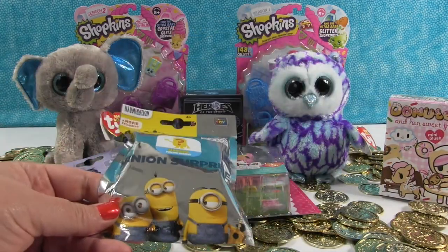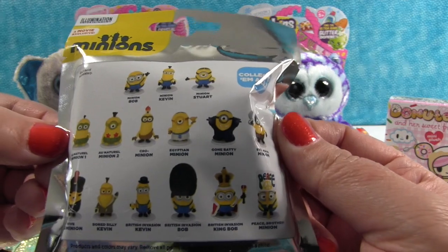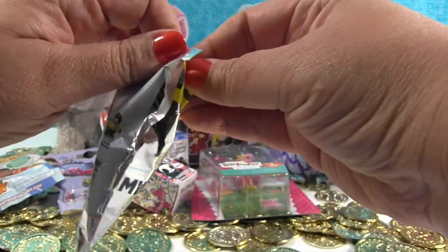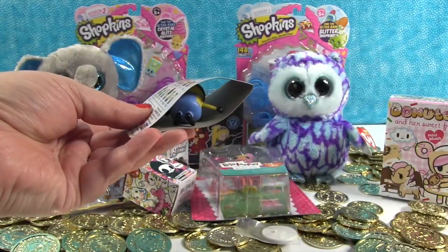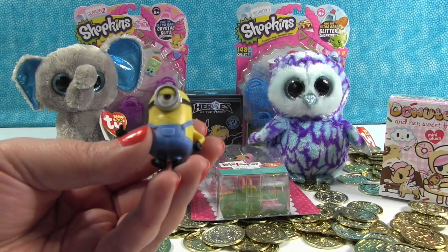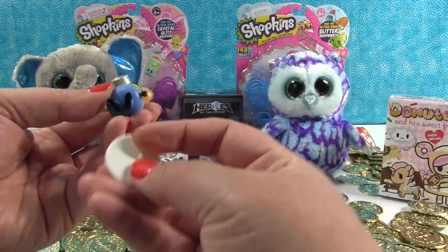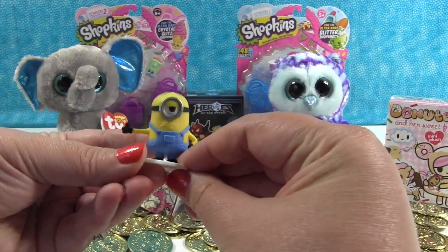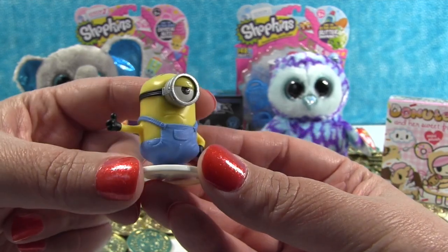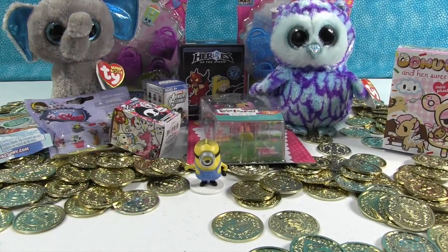Now let's open a Minion blind bag. These are blind bags for the new Minion movie coming out — these are the different minions you can get inside. We have videos of the minions, so if you like them check those out. Paul also has a fun Minion giveaway coming up. We had to put our minion project on hold because of Shopkins Season 3, but now that we're wrapping that up, the Minion project is back on. This is Minion Stuart and he's hitchhiking — he has his little thumb up. These come with a little base so they can stand. We're really looking forward to seeing the Minion movie — Minions are just fun.